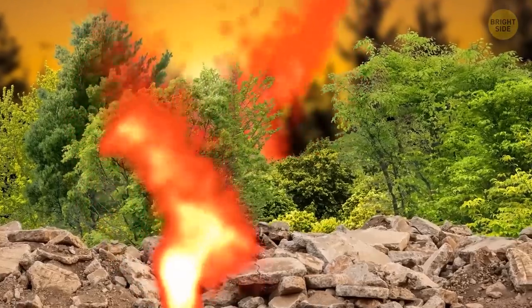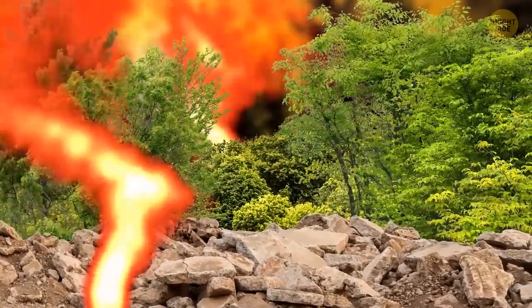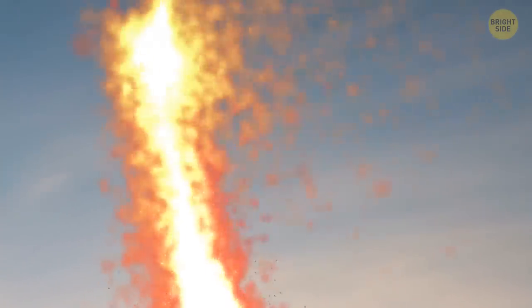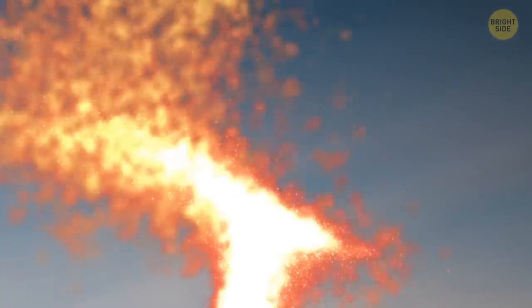About once a year, you can spot a rare firenado in the U.S. Fire tornadoes start when a strong wind picks up heat from a fire. They are made of a flame or ash. They're different from regular tornadoes because they don't start from cyclones.